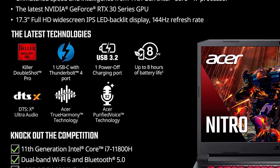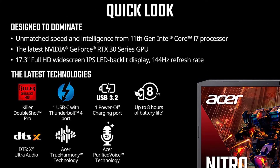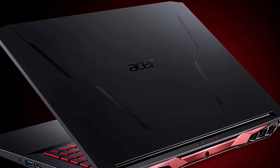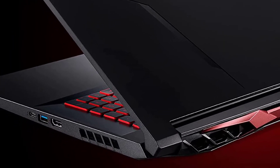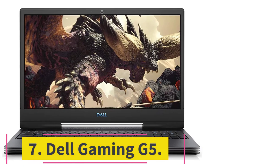It is one of the best machines for cyber security, offering various connectivity options including HDMI and USB ports. The machine also comes with powerful Wi-Fi 6 running at astounding speeds.